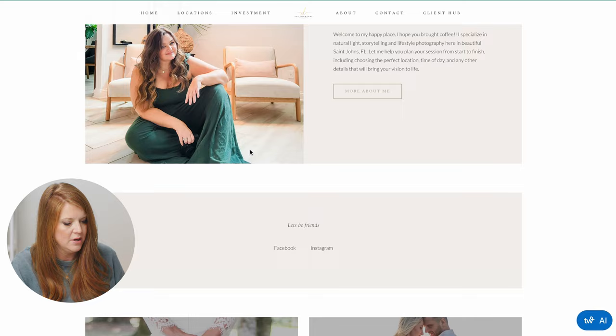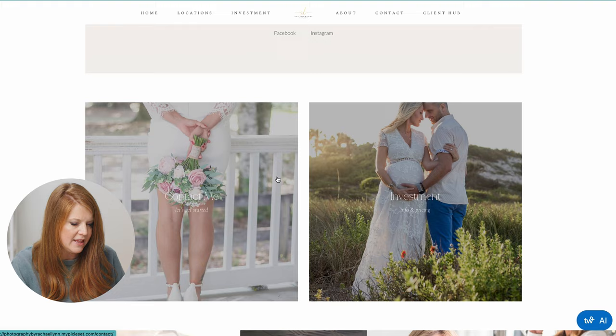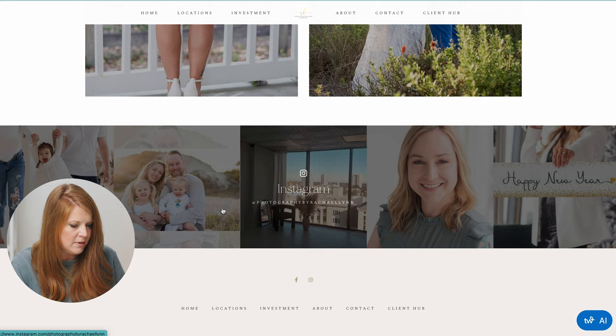Love this. I would make it a little tighter — more of her face, because we like Rachel and we want to see more of Rachel. The 'let's be friends / Facebook / Instagram' section is very small and is more like a footer type of design.